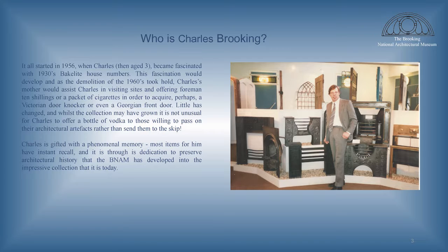Over the years, he started to collect and rescue elements that were otherwise going to be lost. In the early days, he was helped by his mother, persuading people on site to donate the items — either offering them a bottle of vodka or whiskey or a packet of cigarettes to say thank you for their assistance. And Charles today can often be found climbing in skips in order to rescue items that would otherwise just be lost.